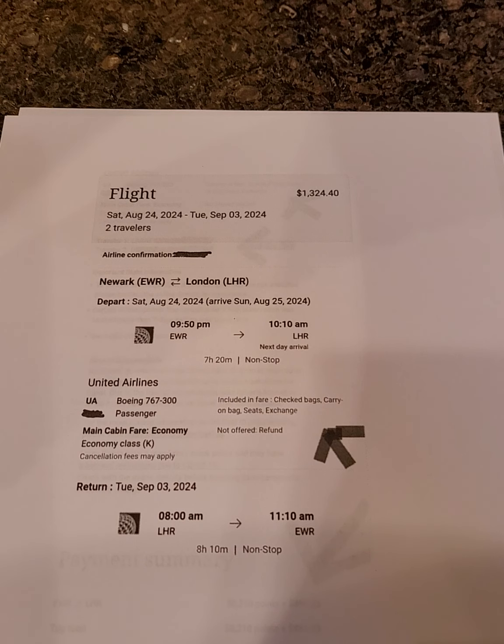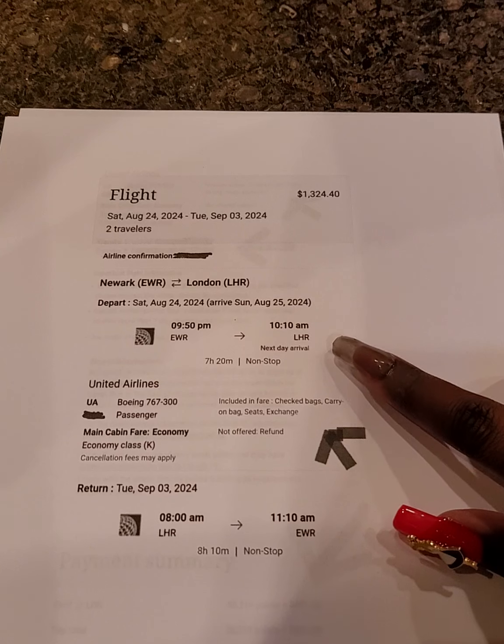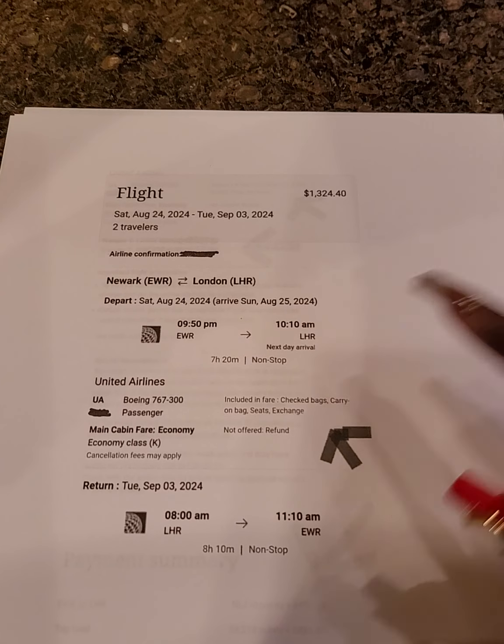The document shows the actual travel dates, two travelers, and an airline confirmation number — I blocked out some personal information. This is flying from Newark, New Jersey to London, with the return arrow shown as well. It was next-day arrival and non-stop.